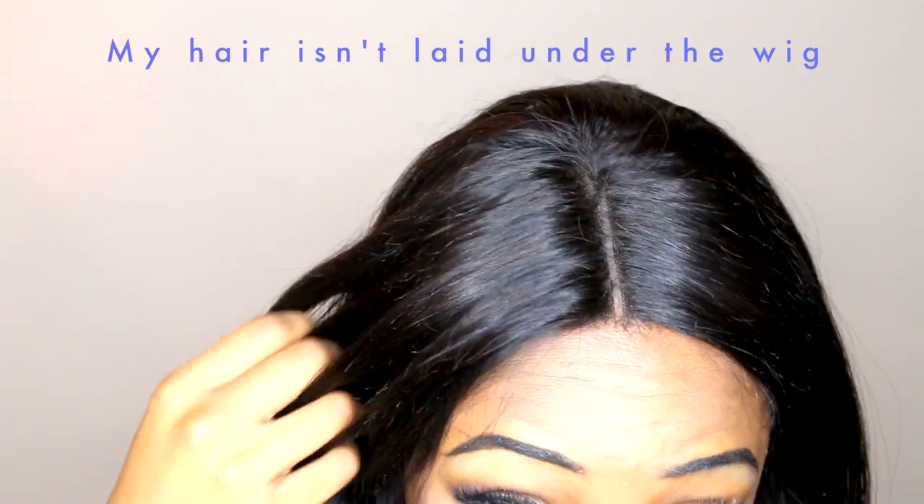I have a closure this time, not a frontal, which I don't actually mind because since it's straight hair, I feel like closures sometimes lay a bit flatter — the way I make my wigs just seems to turn out a bit flatter with closures — and I really enjoy that. It is a middle-part closure, and as you can see I haven't plucked or done anything to it.